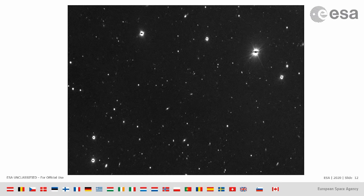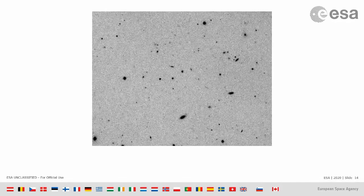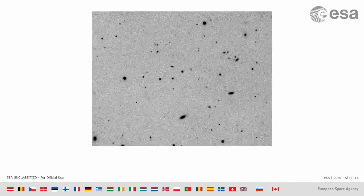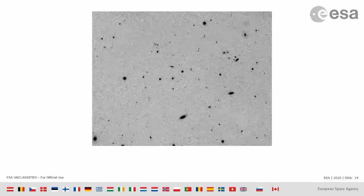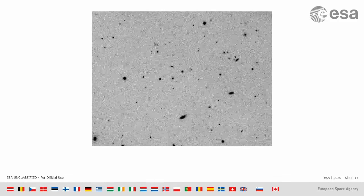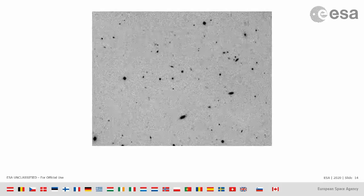To spot the asteroid, you magnify on an area of the image. I'm going to make it into a video — instead of one image, you have a sequence of images taken consecutively with the telescope. Now you see there is something different, something that moves.